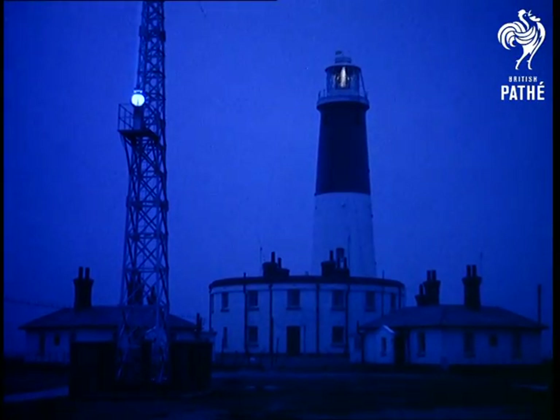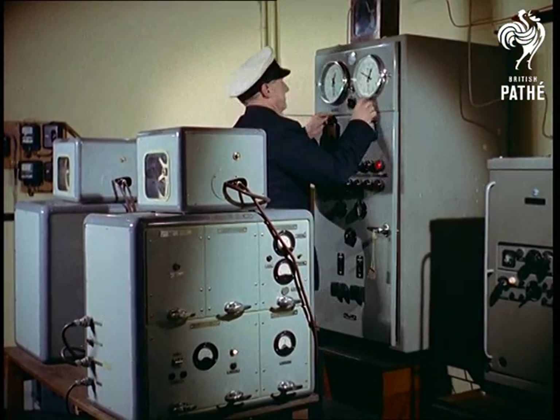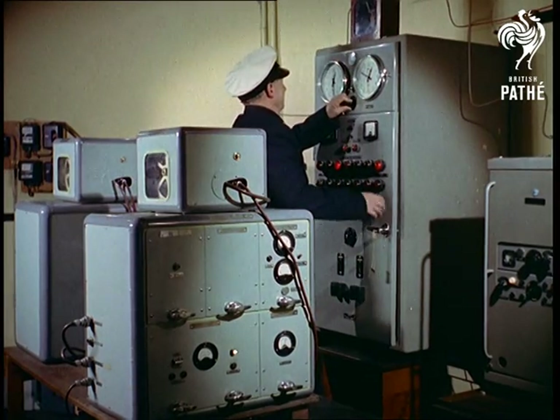Farther along the south coast, at Dungeness in Kent, we take a look at a famous lighthouse. A great structure that has become, like many others around our island shores, a symbol of our seafaring heritage.